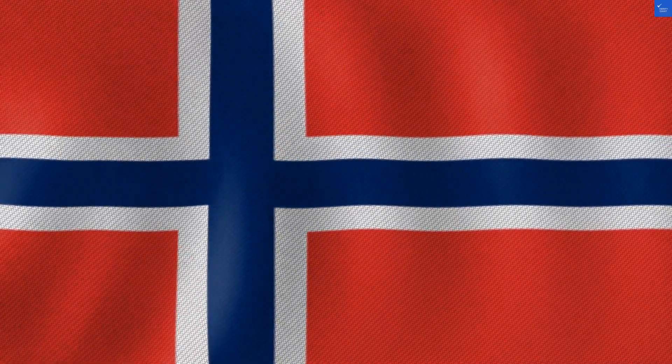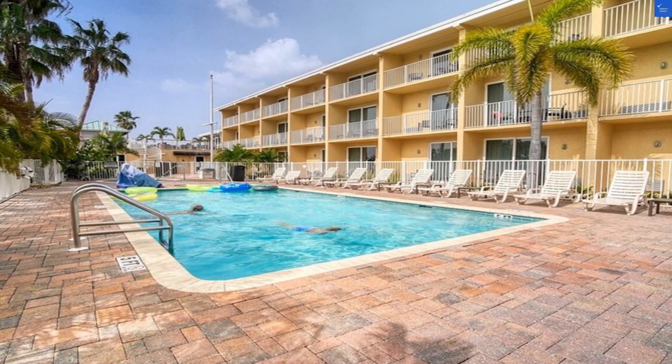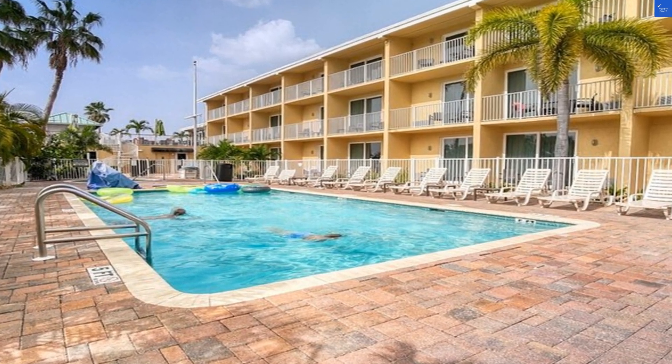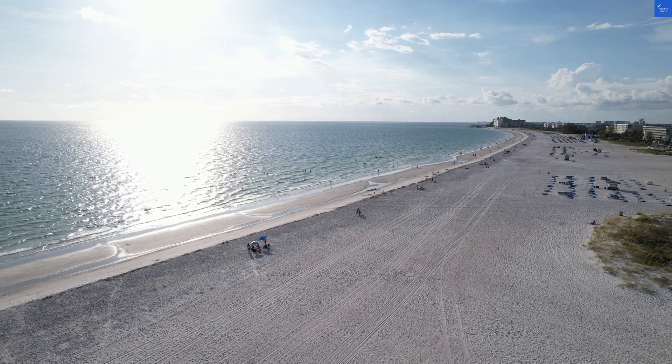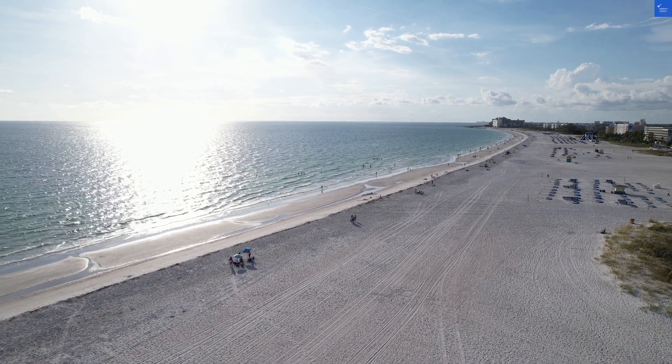On the flip side, another guest exclaimed the view of the marina is breathtaking. We even saw dolphins. I mean, who wouldn't want to see dolphins? But that's not enough to overlook the potential grime, right?